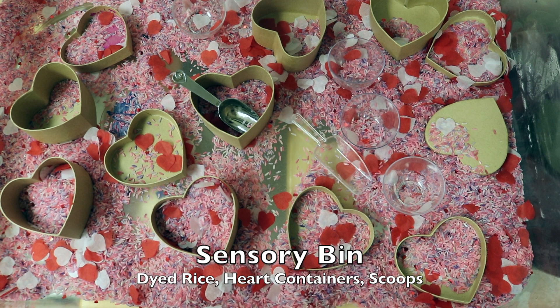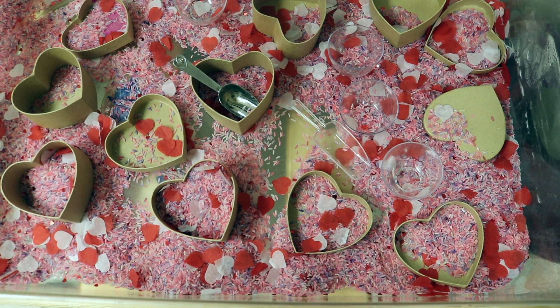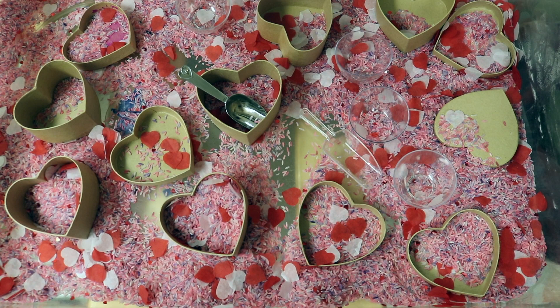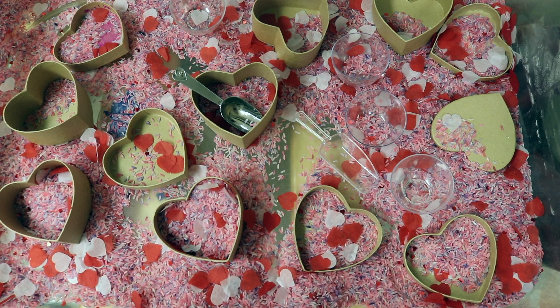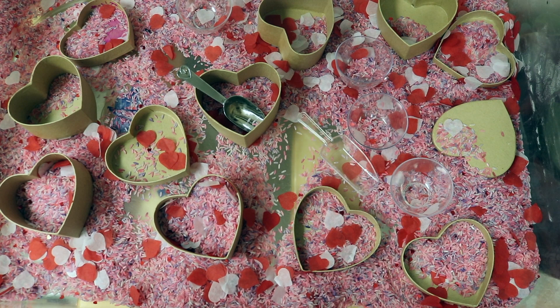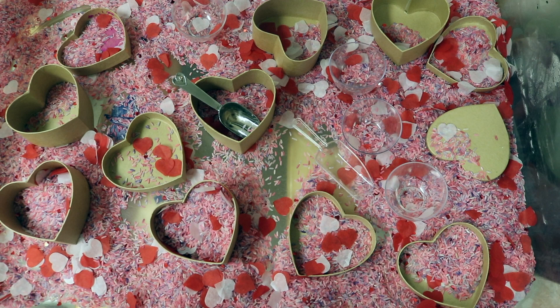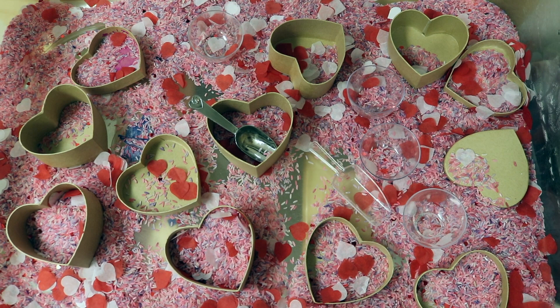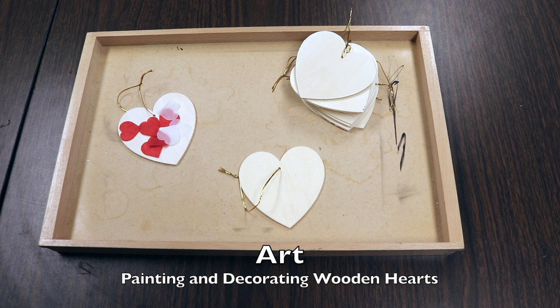In our sensory bin, I dyed rice pink and purple and a little bit of a deeper red color. I also got these paper confetti hearts that I absolutely love — I'll put a link in the description because the bag is just stuffed with paper hearts. We used them last week and we'll use them in an art activity this week. I'm also going to put them in a discovery bottle — fill a water bottle with water and some of these hearts and hot glue the lid shut so they can shake it around. It'll be fun and I'll have it on the windowsill so they can look at the sunshine shining through it.